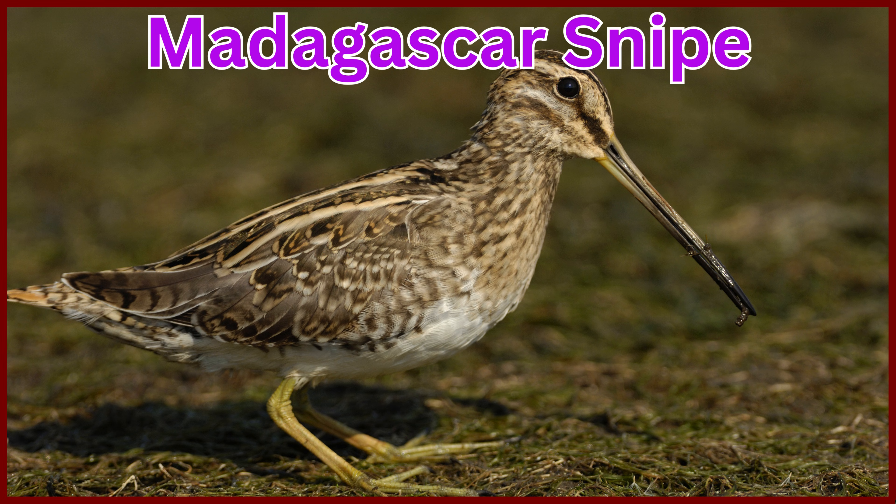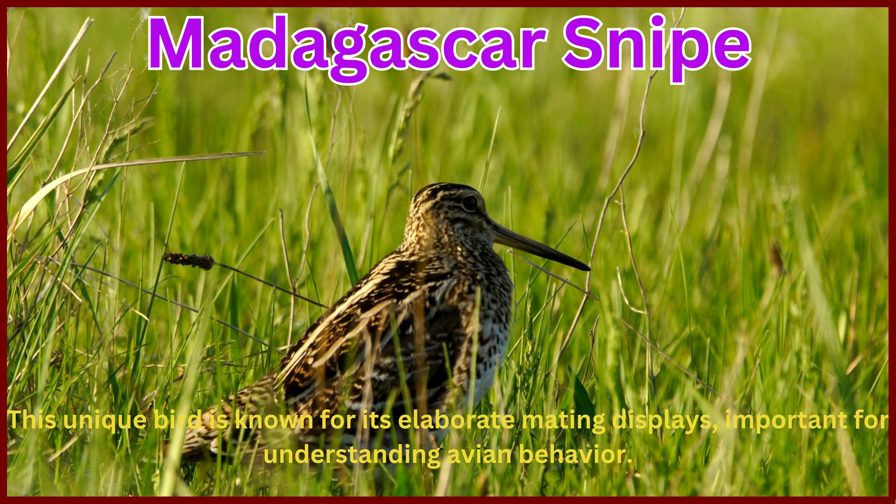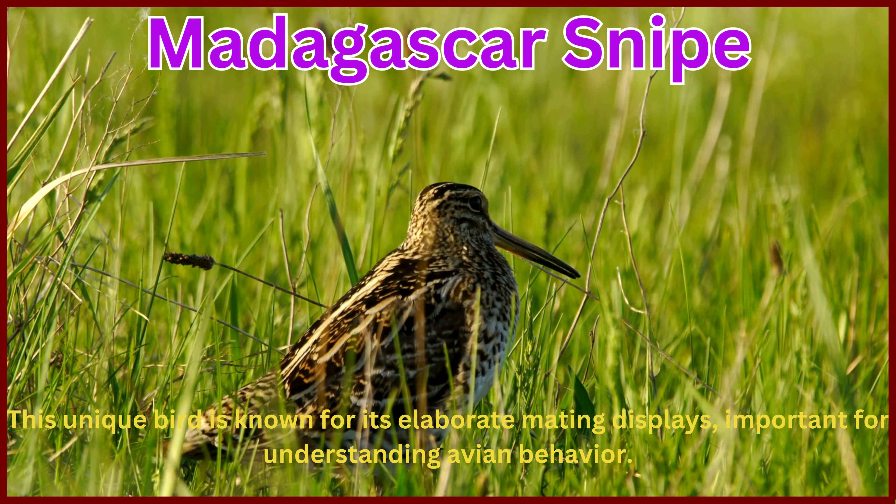Madagascar snipe. This unique bird is known for its elaborate mating displays, important for understanding avian behavior.